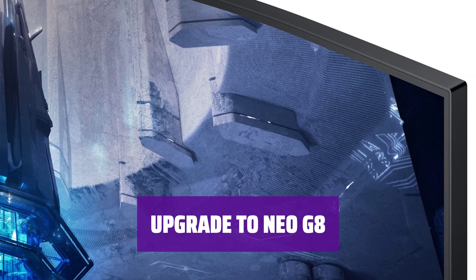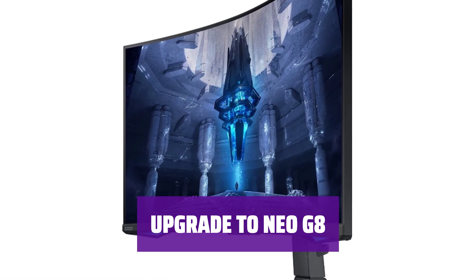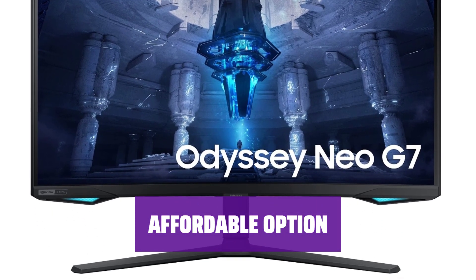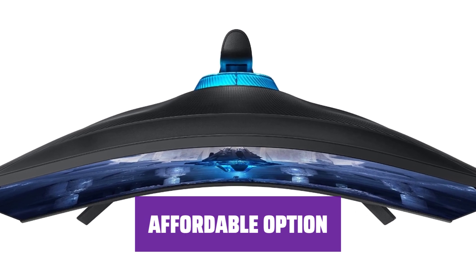Consider the Samsung Odyssey Neo G8 for an even higher 240Hz refresh rate, perfect for those seeking the highest refresh rate possible. The Neo G7 is a cost-effective choice for those who don't require the highest frame rates — get top-notch performance without breaking the bank.